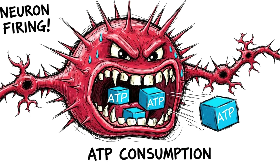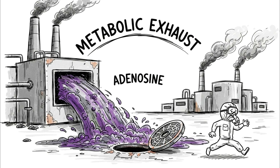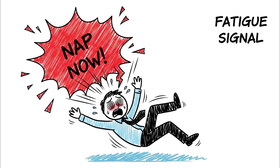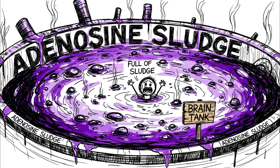From the moment you woke up today, your neurons have been firing, consuming energy in the form of ATP — adenosine triphosphate. The byproduct of this consumption is pure adenosine. Think of it as metabolic exhaust. As this chemical builds up, it binds to specific receptors in your brain, creating what scientists call sleep pressure. It is the biological signal for fatigue — your brain is chemically signaling that the tank is full of sludge.